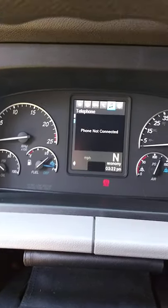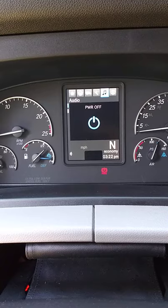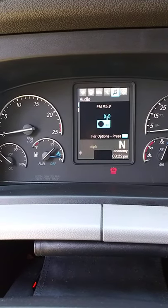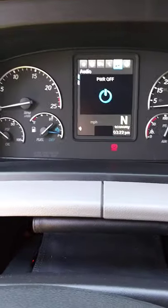When you hook your phone up it shows the phone on there — who's calling and stuff — that's cool. And then that's the audio. If I turn the audio on, see: FM 95.9. Pretty cool. We'll shut that off.